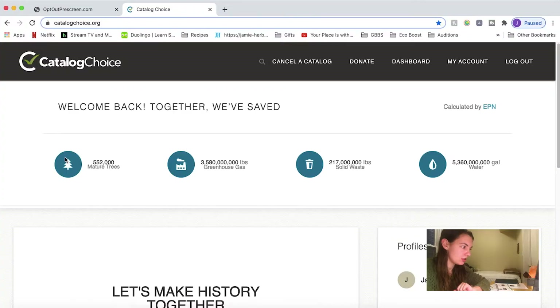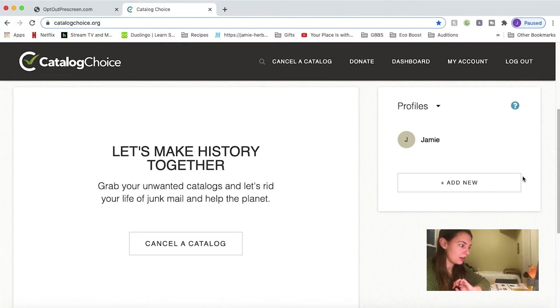I already have an account — I guess I did this at one point or started to. Let's see if that's my password. Huzzah! So look at this — they even show you what they've saved. Very cool.